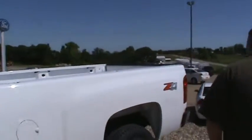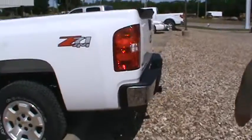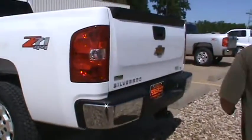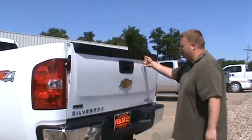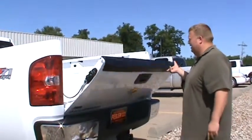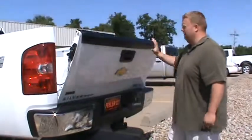As we move to the back here, you can see it does have the Z71 package, which includes a heavier shock with it. The EZ-lift tailgate is lockable, so if you have a topper on there, you're able to lock the tailgate. With the EZ-lift tailgate and a torsion bar in there, it just makes it that much easier to use the tailgate.